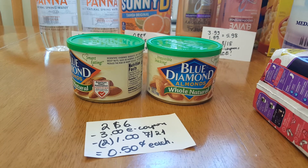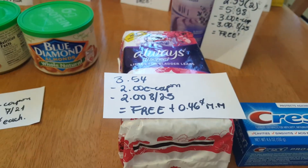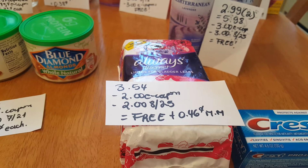Always is $3.54. We have a $2 e-coupon and a $2 coupon in today's insert, so it's a freebie plus a 46-cent money maker.